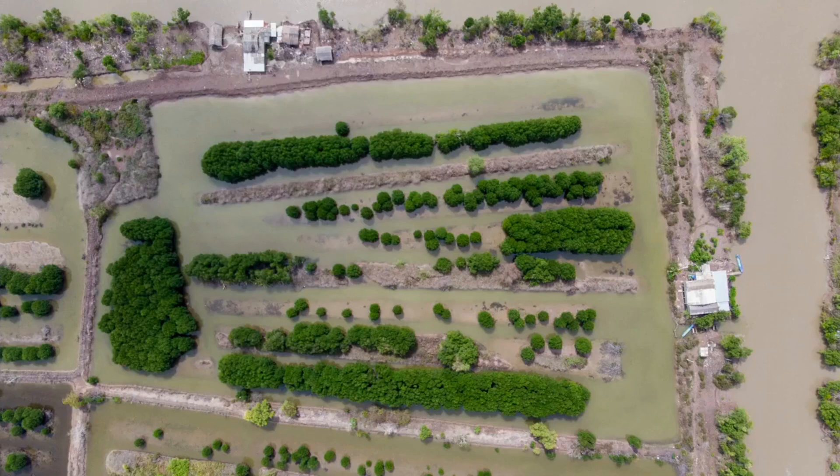About half of the seafood we eat these days comes from farms. And this is a black tiger shrimp farm in the Mekong River Delta in southern Vietnam.